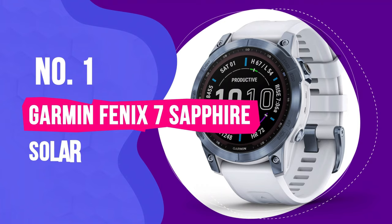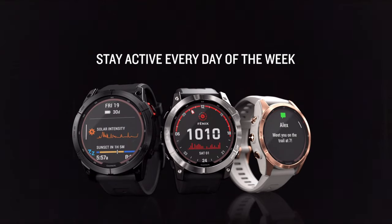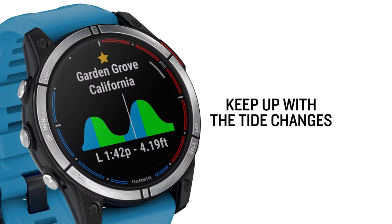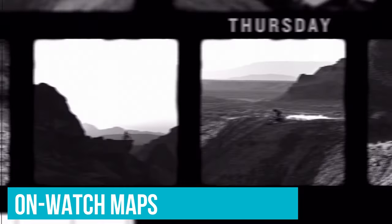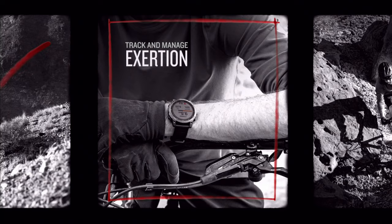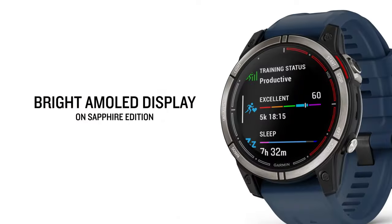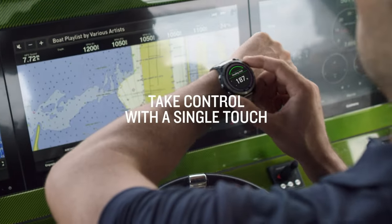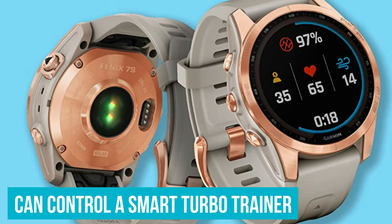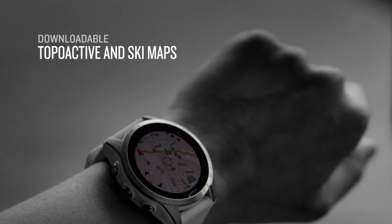Number 1: Garmin Fenix 7 Sapphire Solar. The Fenix 7 isn't Garmin's most expensive watch, but it is the mainstream flagship model. It has excellent on-watch maps and enough internal storage for huge amounts of data — no mobile internet required. The Fenix 7 gets the latest generation of Elevate Heart Rate technology, and we were impressed by how well it keeps up with changes in exertion and how closely it tracks with our benchmark chest strap. We found it heavy and bulky for comfortable sleep tracking, but there are solutions within the range.